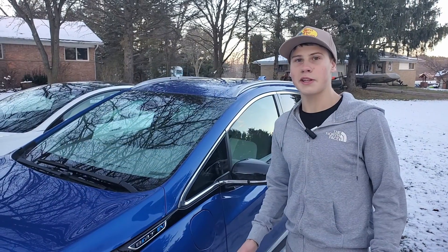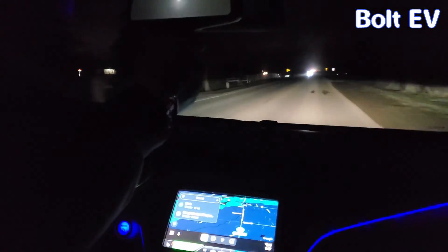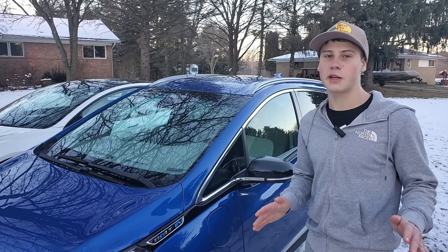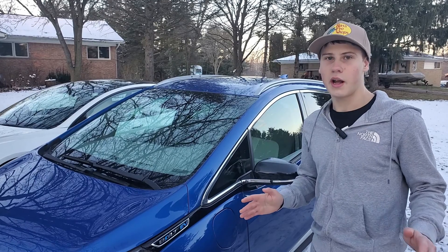The way we are doing this test is we are going to take all three cars along the same route with the same climate settings and as close to the same conditions as we can get. We can figure out which car does it with the least amount of energy and which car is a good choice if you want to buy a car in a cold state.